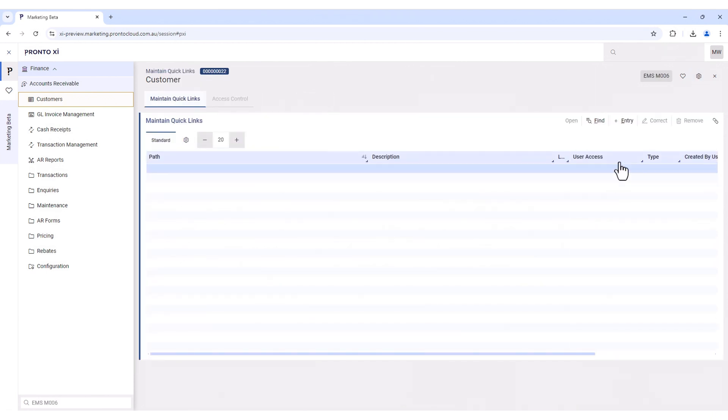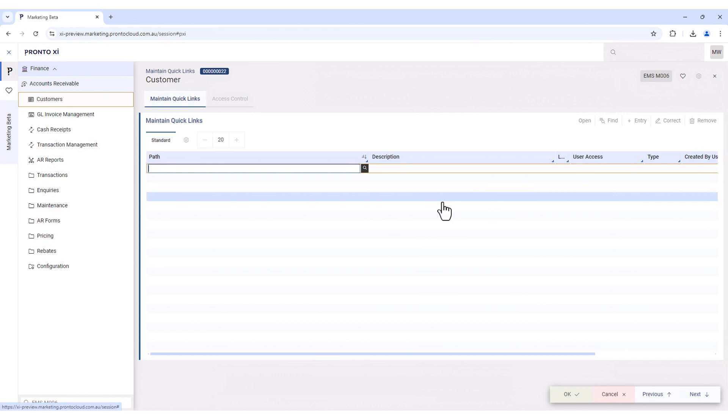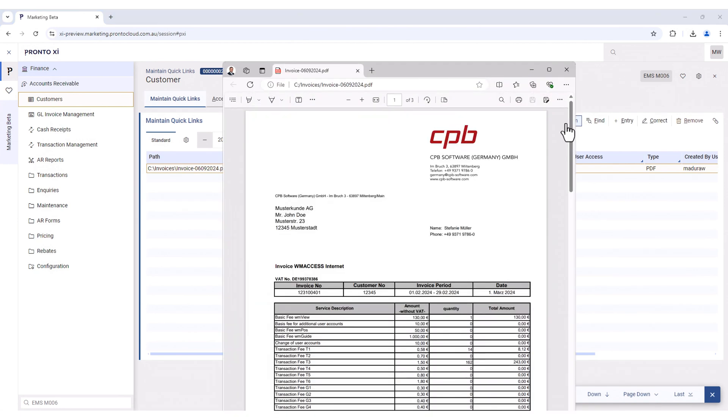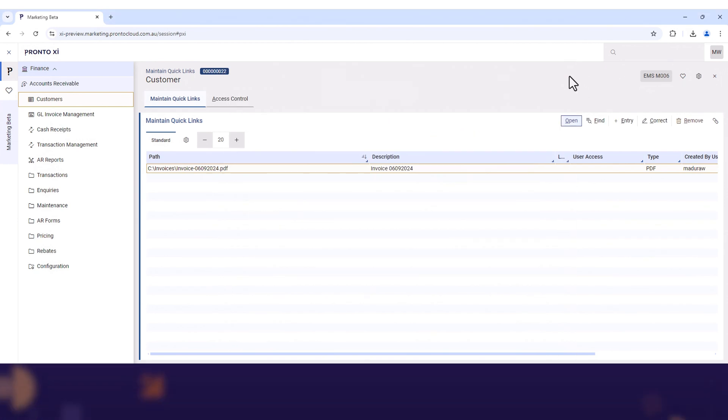We now support Microsoft Remote Desktop, and we have removed the SSL certificate configuration requirement. This will stop end-user involvement and greatly reduce the technical overhead of your IT team.